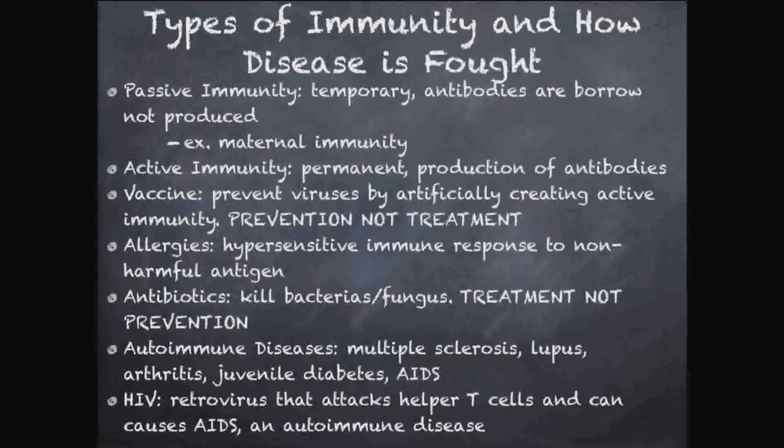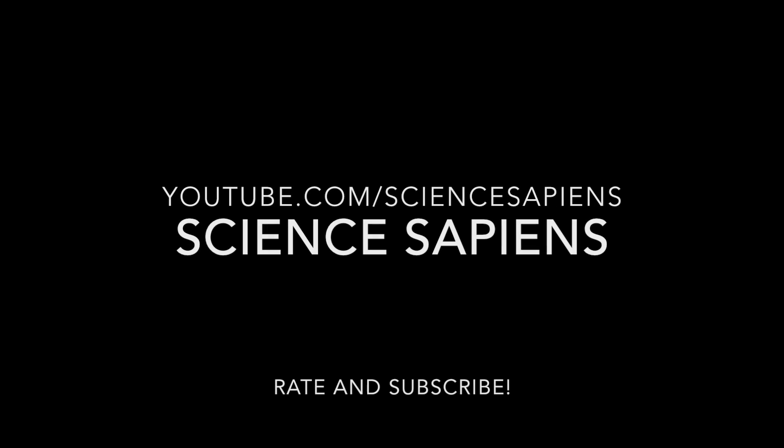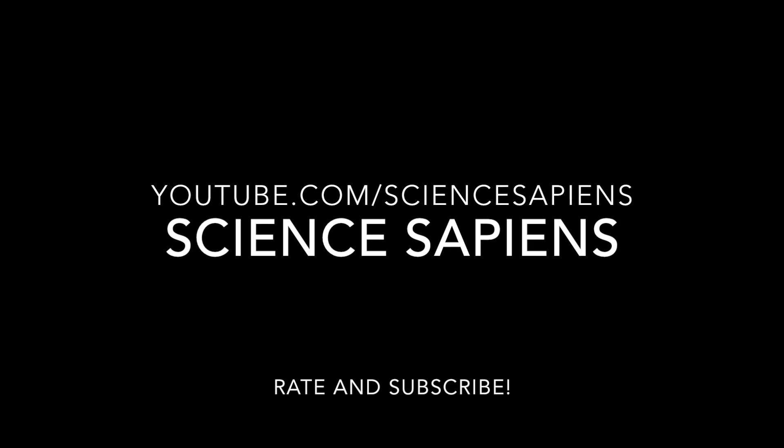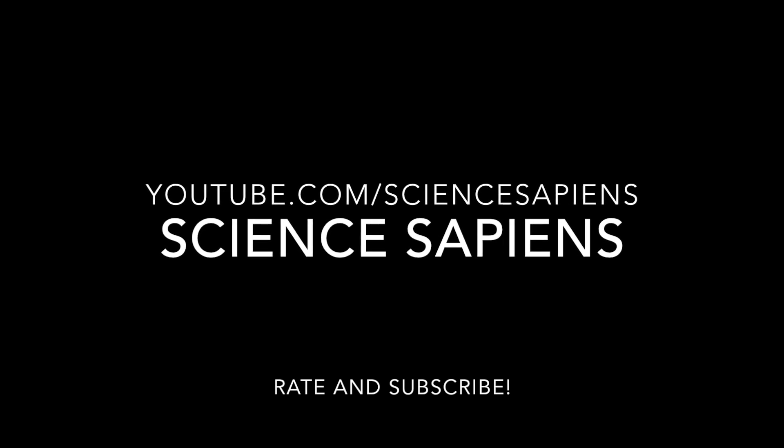So that is the immune system. I think it's one of the coolest systems in the body — really interesting how it fights infections and disease. It's really complicated; scientists spend their lifetimes studying it and still don't fully understand it. If you have any questions, let me know in the comments below. Thank you for watching, don't forget to rate and subscribe, and as always, keep questioning.